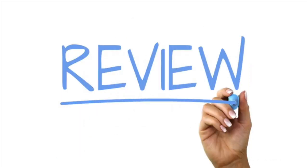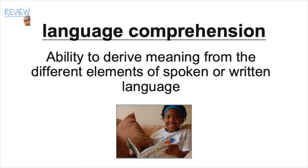We covered a lot of material in this video, so let's review. We defined language comprehension as the ability to derive meaning from the different elements of spoken or written language.